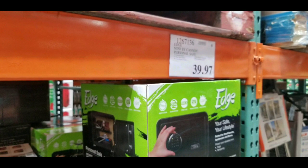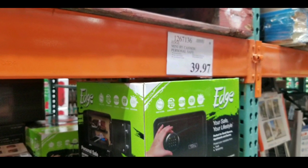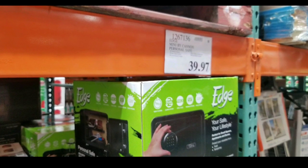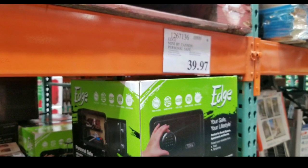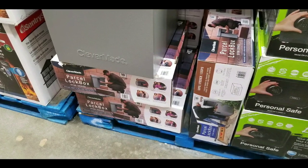The parcel box used to be $100 and now it's $39. The personal safe also used to be $100 and is now $39 as well, which is pretty cool. I figured I'd let you know that these two items are on sale right now.